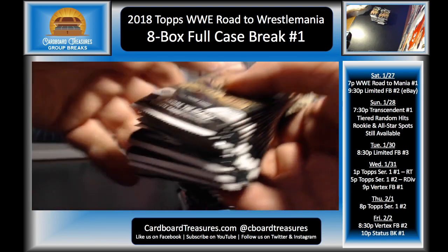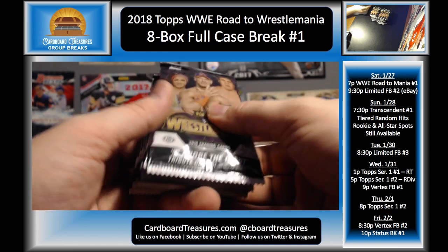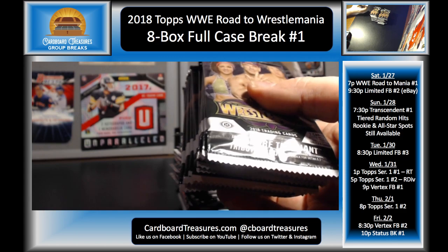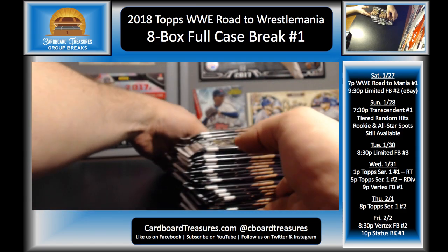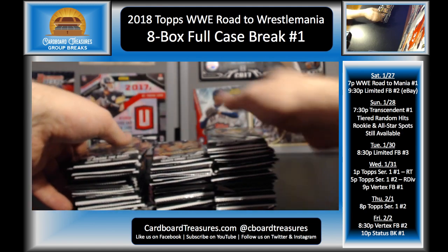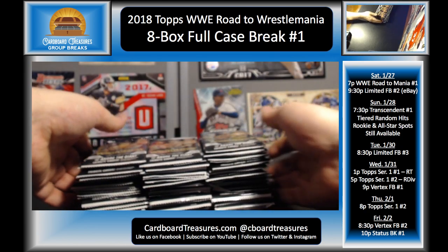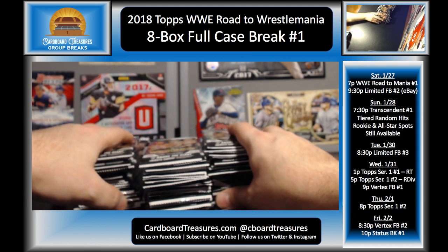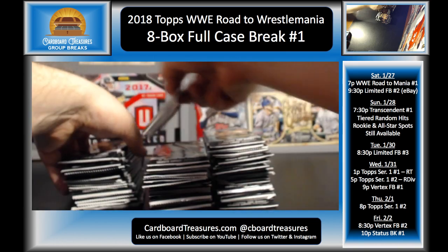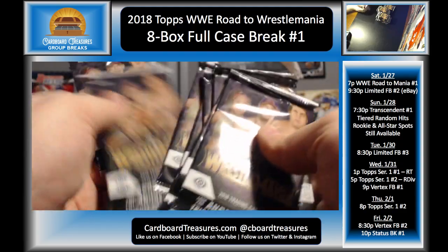All right, let's count these packs and find out how many each person is going to get. Basically for tiebreakers — to determine who gets the extra pack — I'll make a list of all the hits people receive and put them in reverse order, so whoever gets the weakest hit will get an extra pack and work our way down. Gosh, what a case! I mean, I've got a break already scheduled — it'd be cool doing another case of this tonight. The cool thing is, wrestling cards — there aren't a lot of card shops or breakers ordering a ton of this, so most of the time it's going to be available for me to order more.